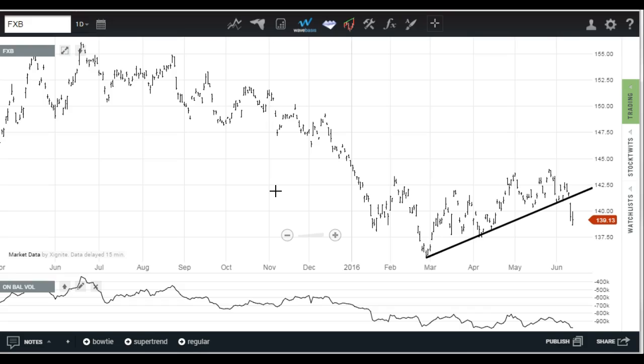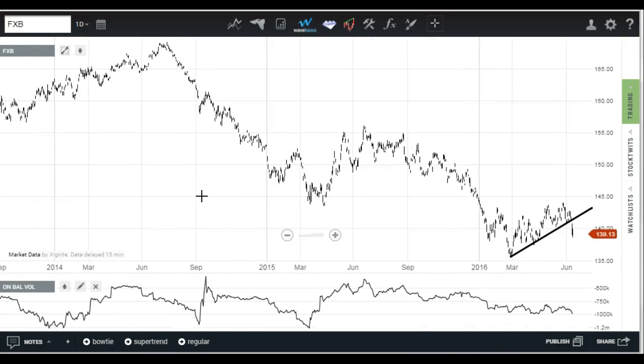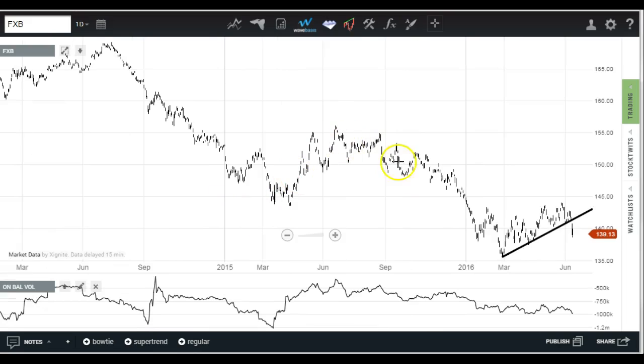Right now it's just about time for the market to open. Here we have the FXB ETF — this is the British pound currency ETF. You can see the gap down on Friday, the decline yesterday, and it's also bid lower this morning. The trend from 2014 is pretty clear — a declining trend, correction, more trend, another correction.